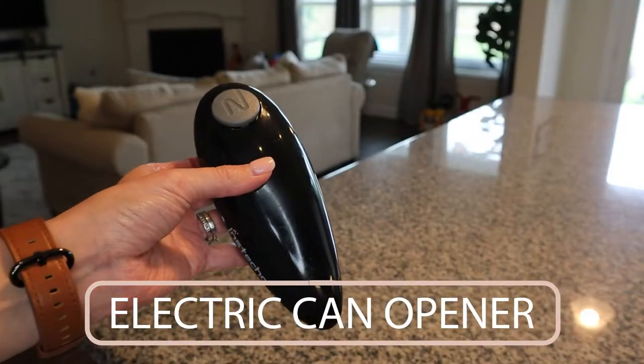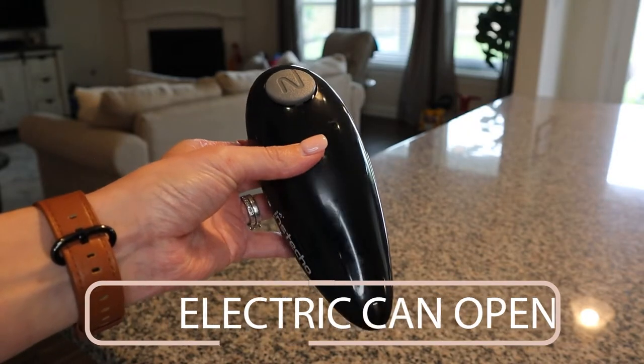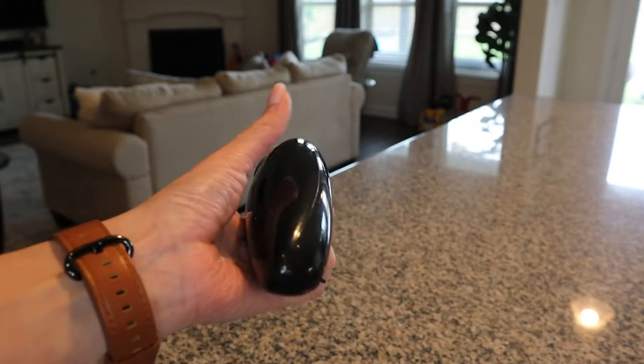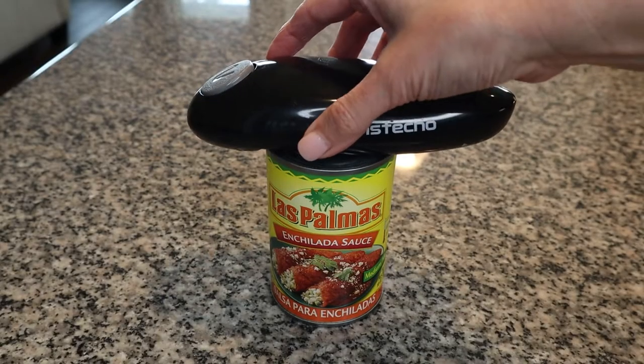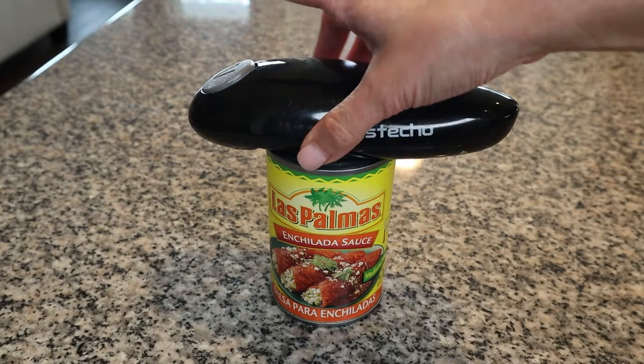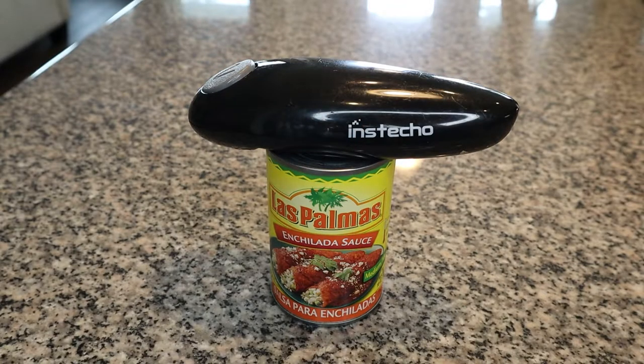Another practical gift is an electric can opener. It may seem like a small and simple tool, but it can make a big difference in the kitchen. They are so much easier to use than a manual can opener and your friend will thank you for saving them time and effort. My favorite is a small battery-operated one — it's easy to use, doesn't take up space on the counter, and fits neatly into a drawer.